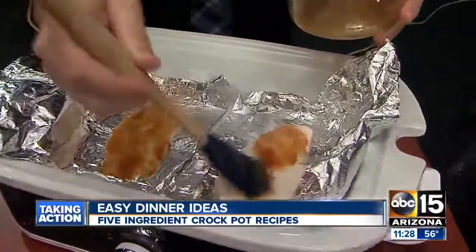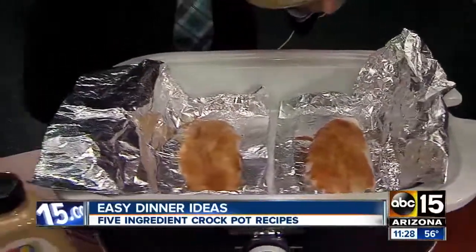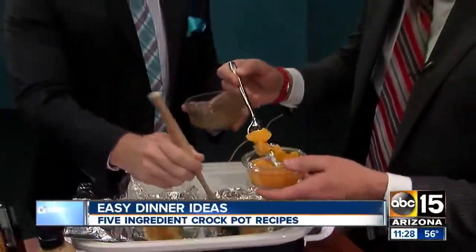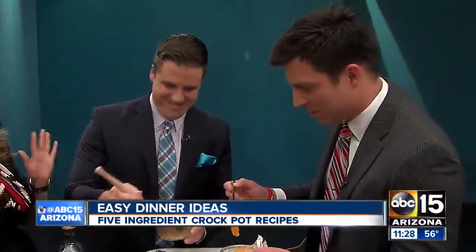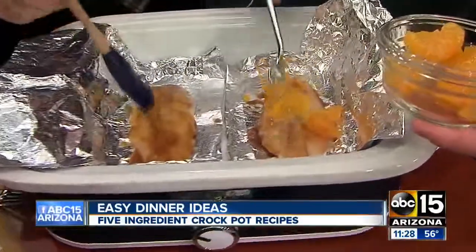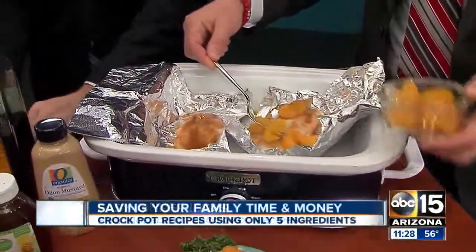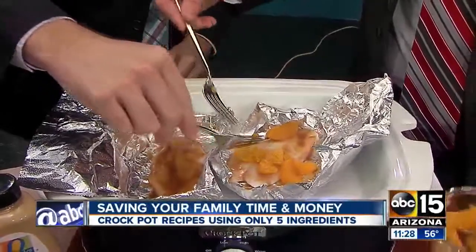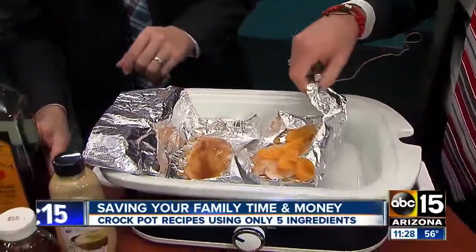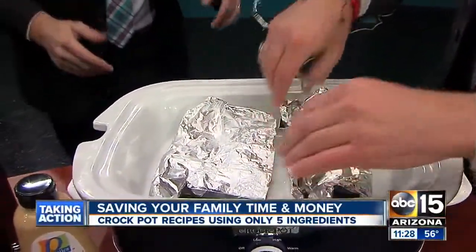Then we're going to top that with just a few mandarin oranges. With a slow cooker it's hard to screw it up — so everybody can make dinner in a slow cooker. You want to put all those five ingredients together, close up the foil packets, put the lid on your slow cooker, and cook on low for about three to four hours. Then it's done and you've got a great dinner.